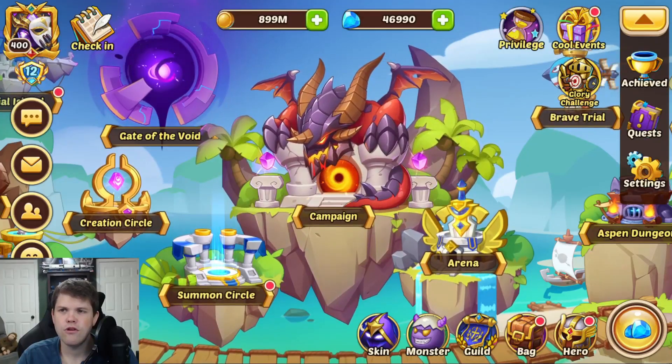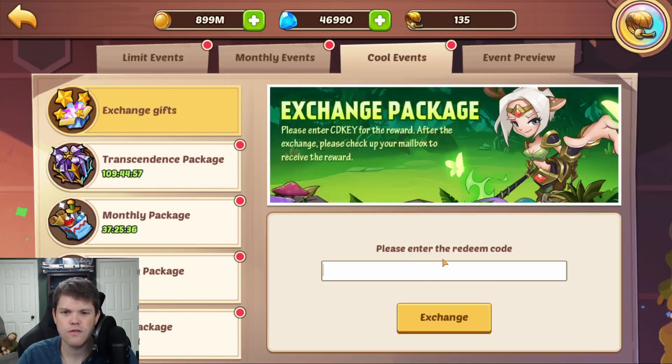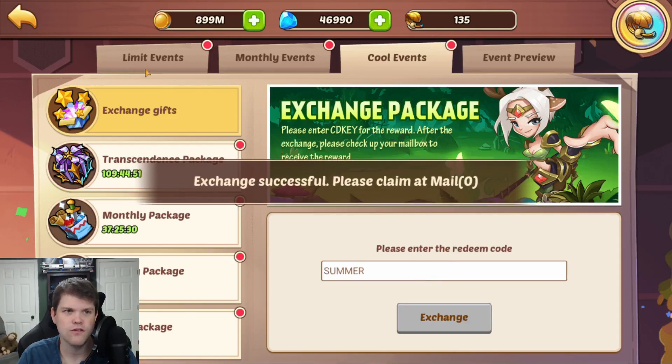The new code for Idle Heroes is SUMMER. All you have to do is come up to the right-hand corner, click on Cool Events, then Cool Events again, and go into Exchange Gifts. You type in SUMMER — I believe you have until August 12th to redeem this code — then click Exchange.